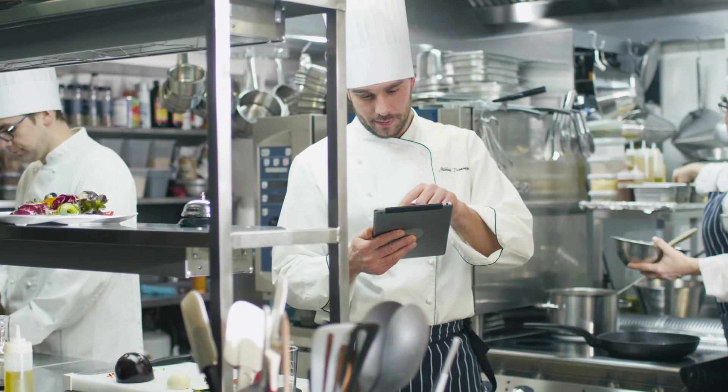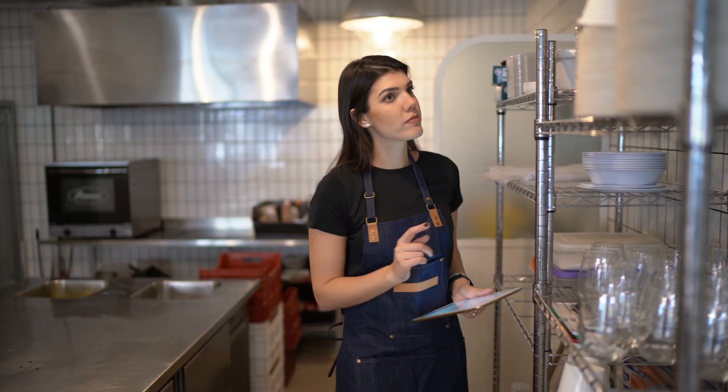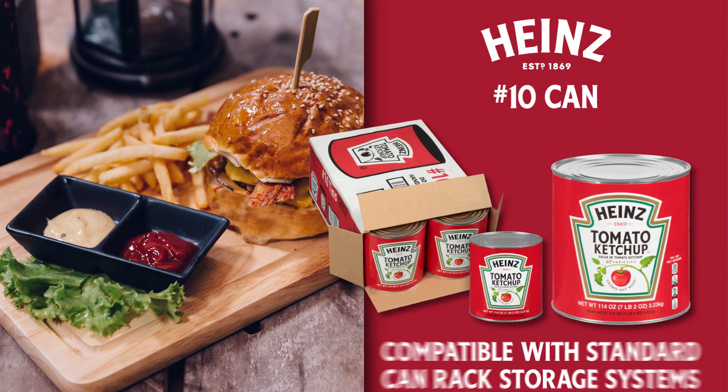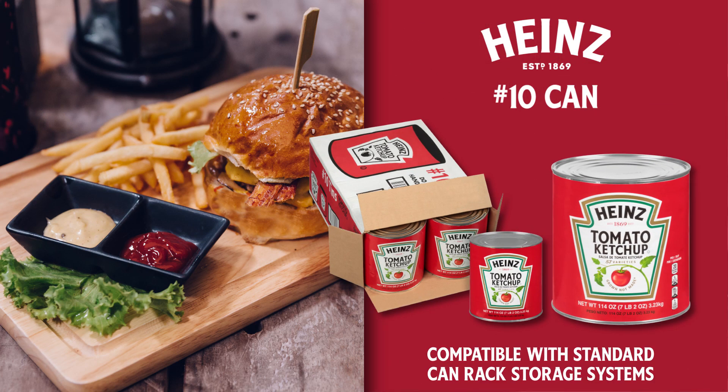Over three-quarters of operators say easy storage is important to them when choosing a ketchup product. To fit these priorities, Heinz Ketchup is available in the industry standard number 10 can, which is both easy to store and cost efficient.